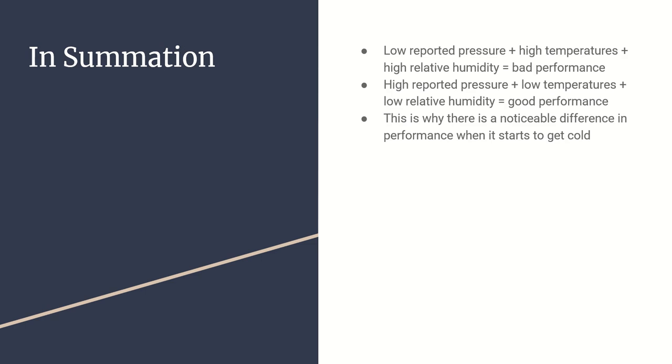If we have low reported pressure - below standard - combined with high temps and high humidity, all of those things together give us the worst performance. The most common scenario is you won't have a low pressure setting, but high temps and high relative humidity are arguably worse than low pressure alone. Conversely, high reported pressure, low temperatures, and low relative humidity give you better performance.